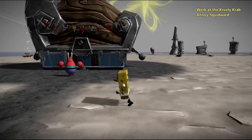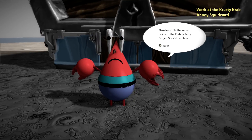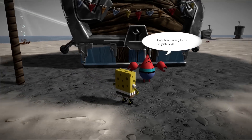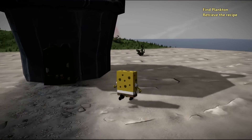And look, it's Mr. Krabs and he looks really upset. Plankton stole the secret recipe of the Krabby Patty burger — go find him, boy! All right. Oh wait, I saw him running to the Jellyfish Fields.